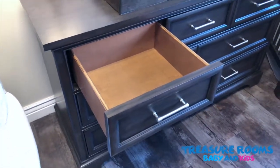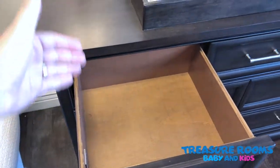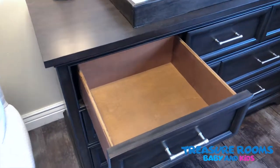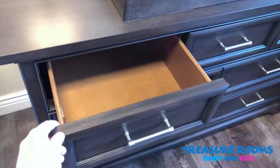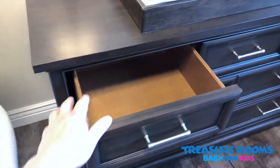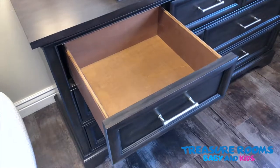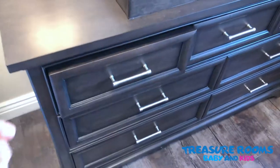The drawers are also full extension, so you can easily see from front to back all of the items and clothing that you're putting in. Some dressers will only go out partway and stop, but Stone and Lee allows you to fully see the backs of those drawers.